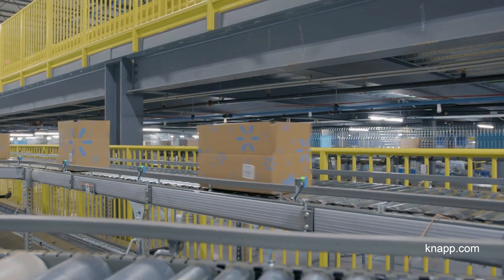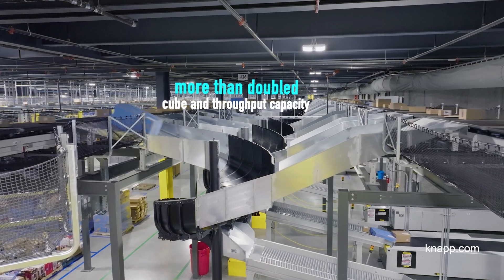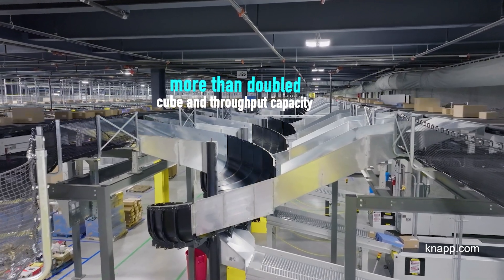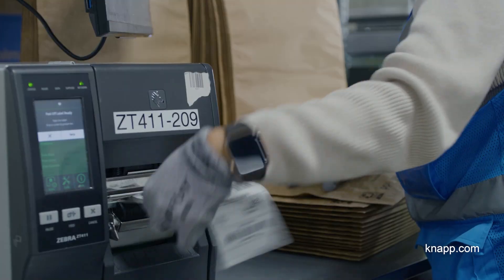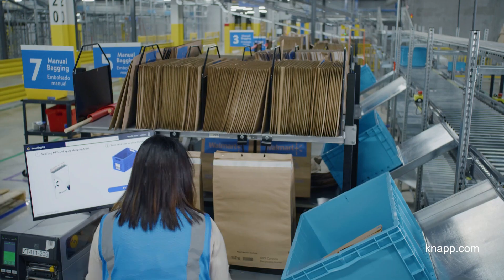We've seen significant improvements with our Next Generation Fulfillment Centers when you compare them to our traditional assets. We've seen our cube and throughput capacity more than double. Our productivity has also improved by over 50%.